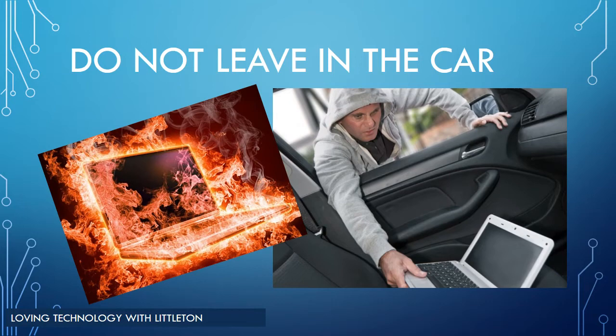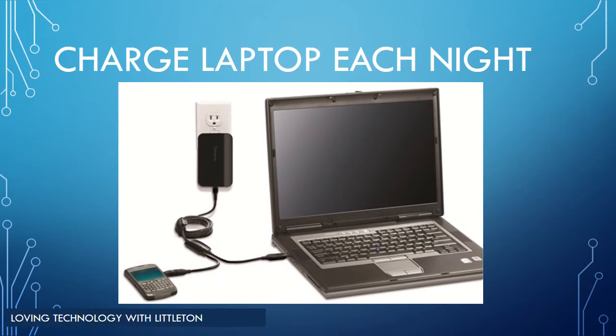Laptops should always be in a secure place. Leaving a laptop unattended or in a car could result in heat damage and/or theft. One student responsibility is to make sure that your laptop is charged each night. Students are responsible for bringing their laptop to school fully charged and ready to use each day.